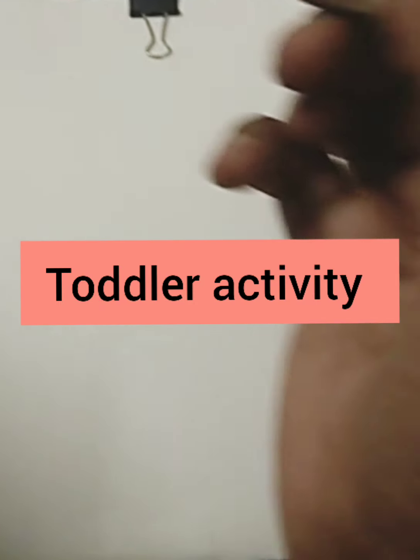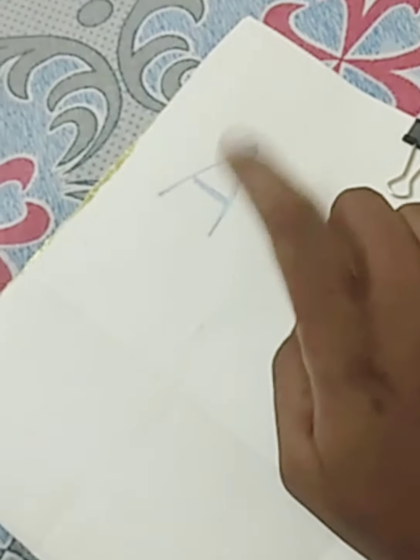Hello viewers, I am doing a small toddler activity. I am going to include available things so that we can keep them busy and also it helps them to improve their motor skills.